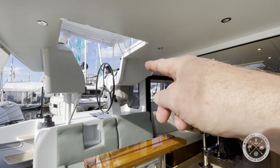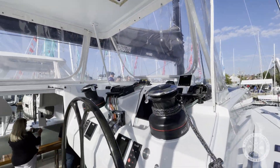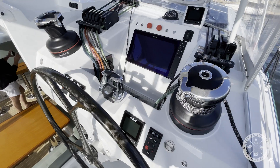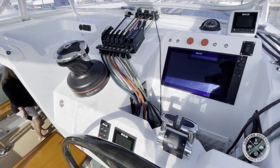Tribute features both port and starboard raised helm stations. Heading up to the encloseable starboard helm, you'll find an array of modern electronics, winches, and a capture bin for all the lines routed to the helm.